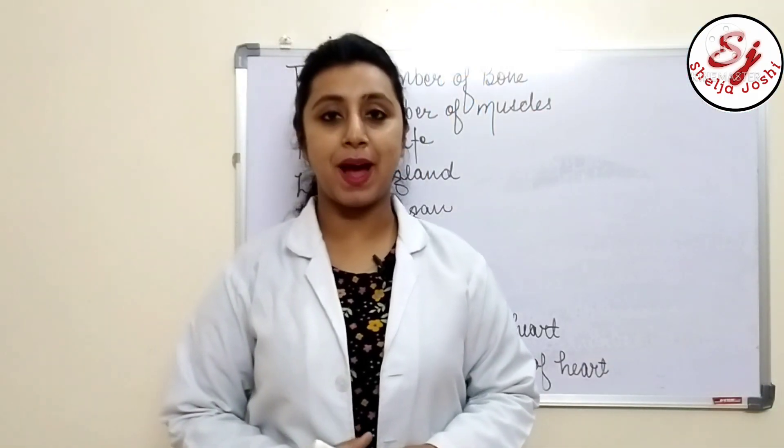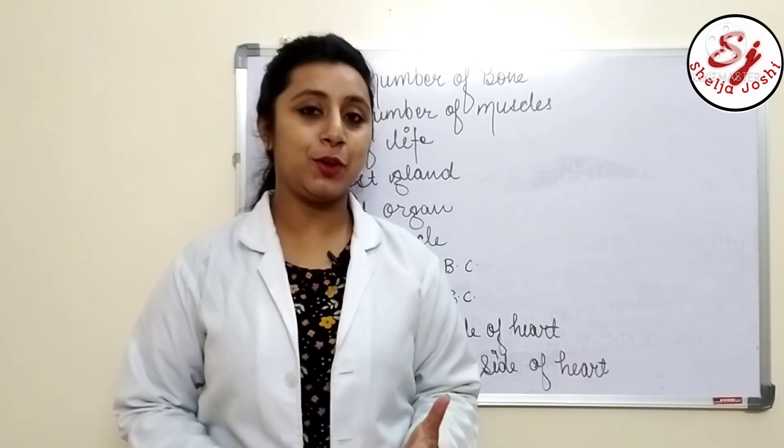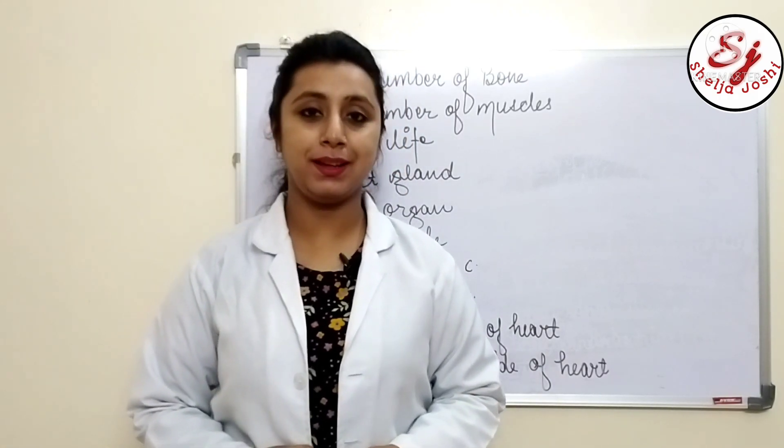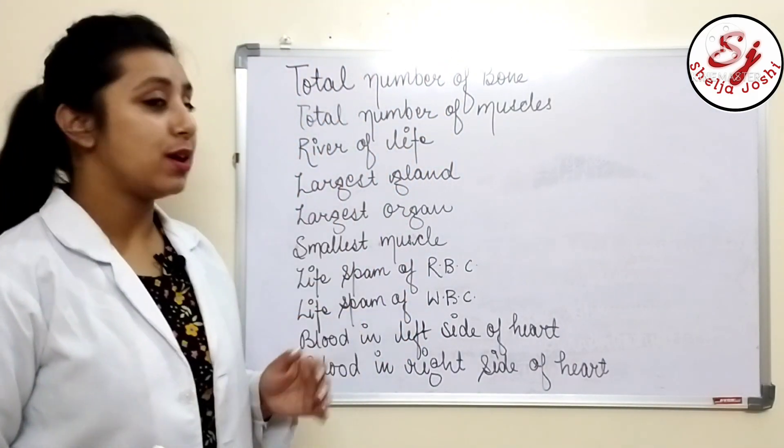Hello everyone, welcome and welcome back to my YouTube channel. I'm Shalja Joshi, and in today's video we will learn some important facts about the human body in a very short way.